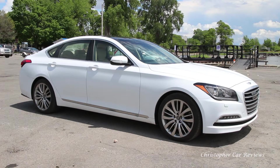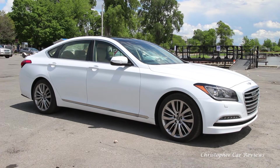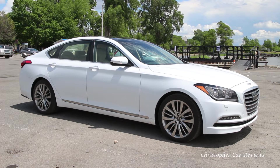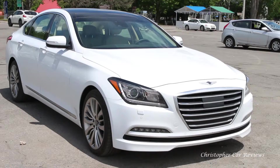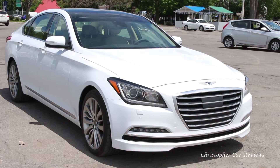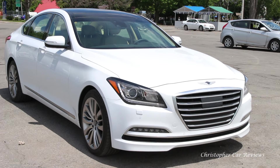Hello, my name is Chris and I will review the 2017 Genesis G80. This one is all-wheel drive with a V8. It's a good-looking car in a competitive segment, and the G80 gives the buyer a 10 to 20% savings versus similarly equipped luxury midsize sedans.